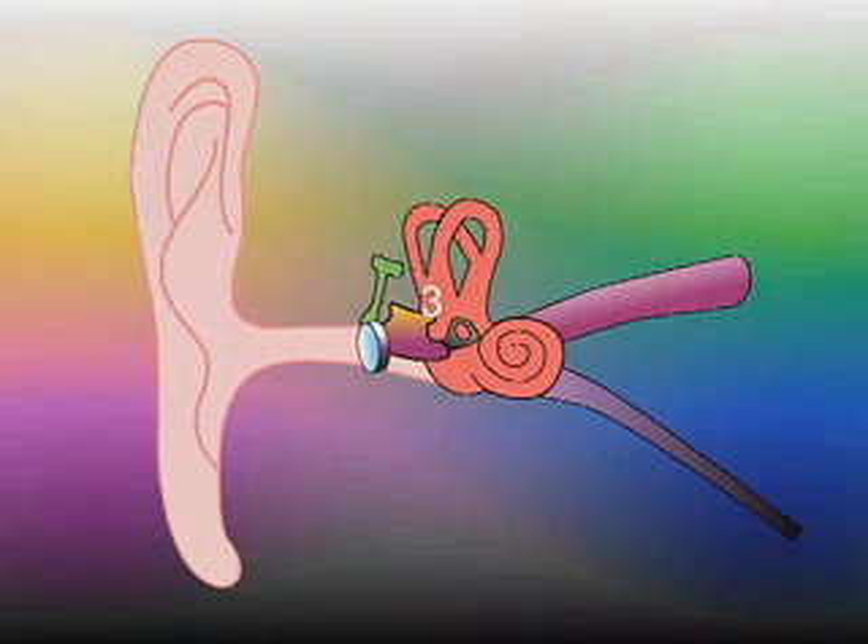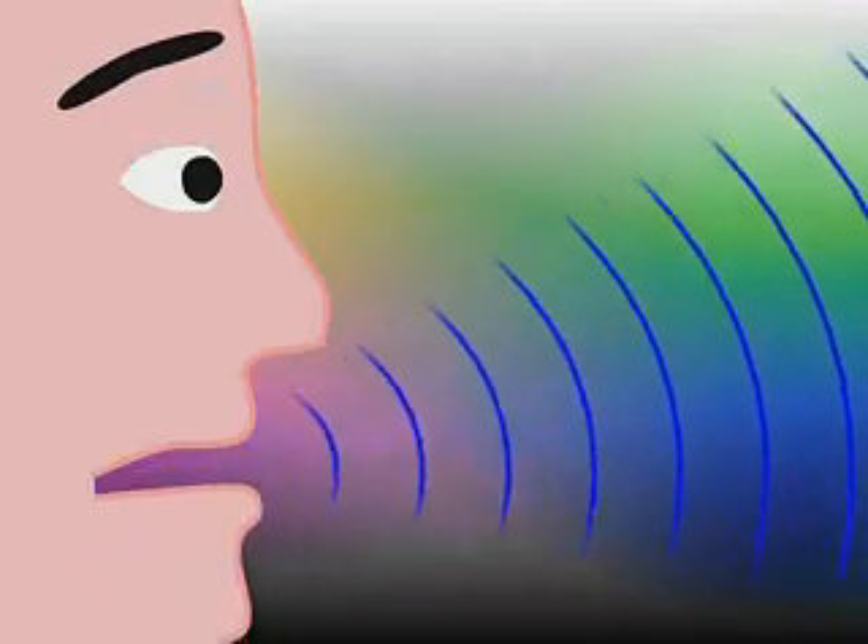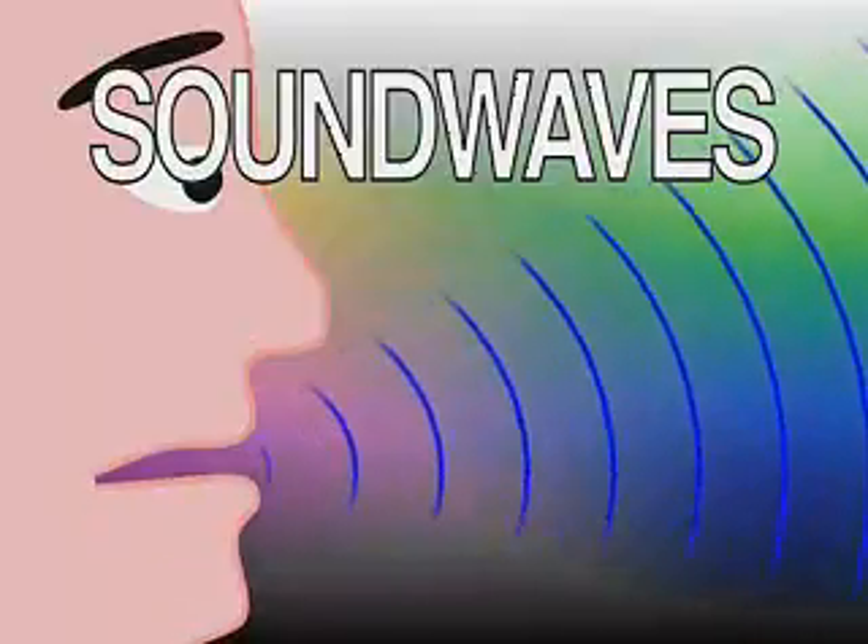The human ear is comprised of three sections: the outer ear, the middle ear, and the inner ear. Hearing begins with sound, which is actually waves of energy traveling through the air. These waves, called sound waves, are what makes hearing possible.